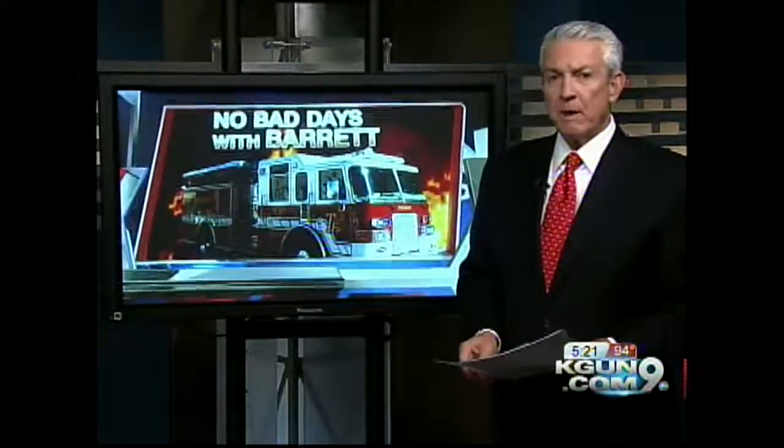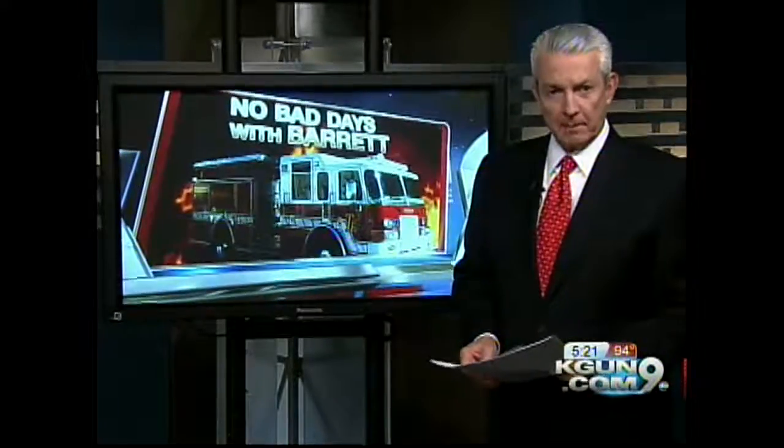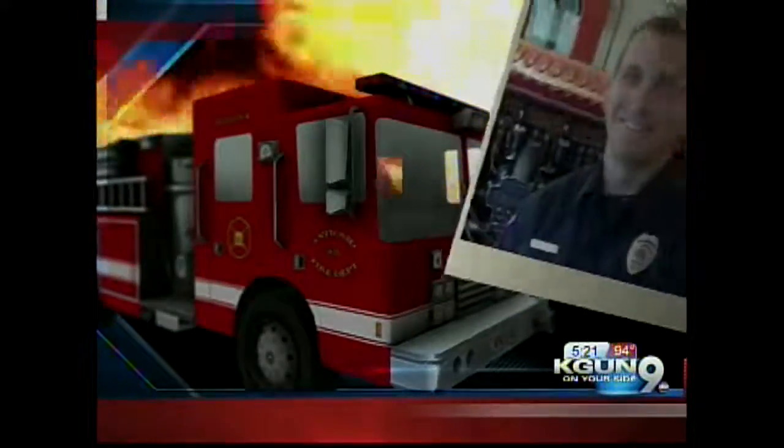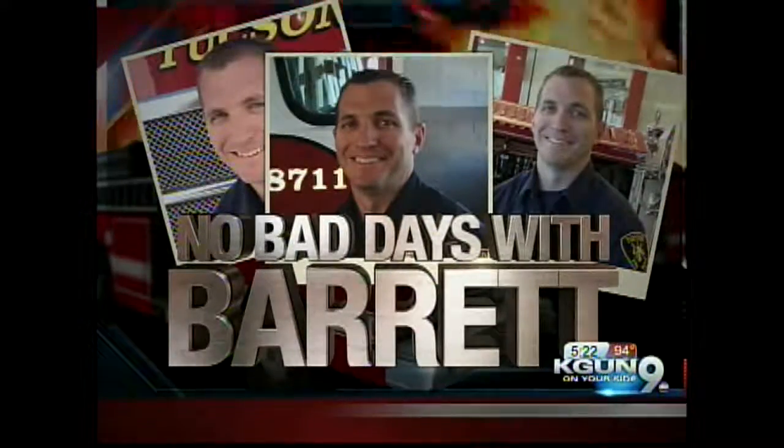When emergency crews need to get somewhere fast, they need your help in getting out of the way. Tonight, Captain Barrett Baker has some helpful ways to remember to pull to the right in this week's No Bad Days with Barrett.